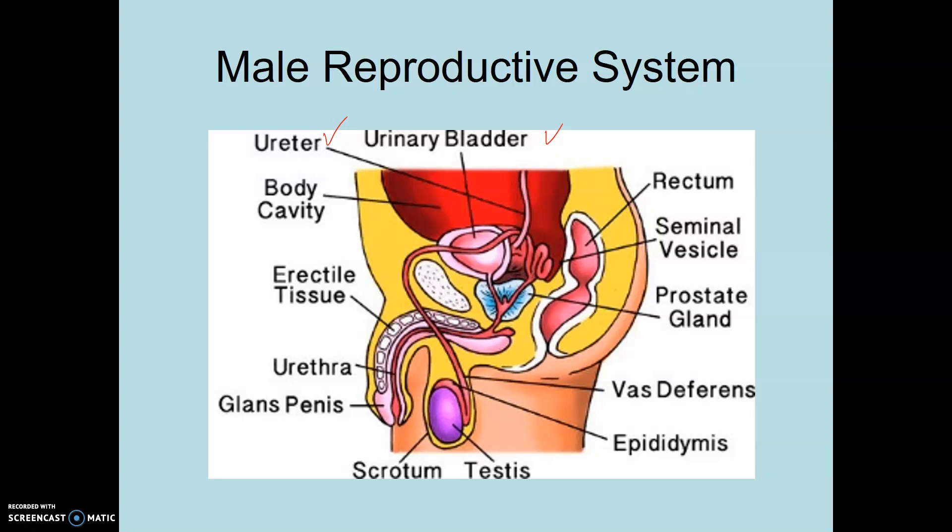In males, the male reproductive system shares two jobs: number one, obviously reproductive function, but number two, the production and elimination of urine. So males do two things with the reproductive system, whereas females basically just do reproduction.